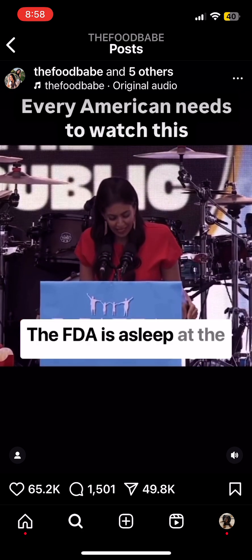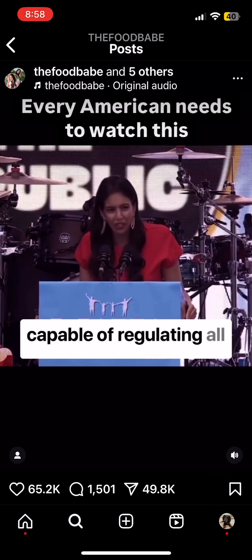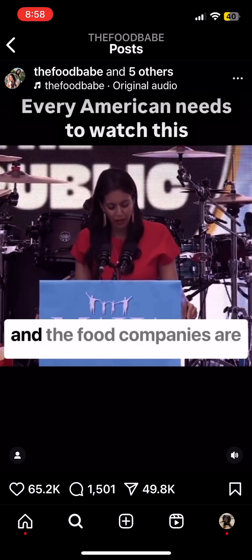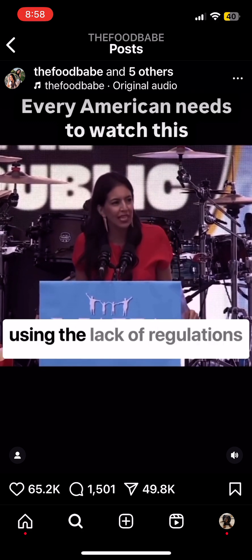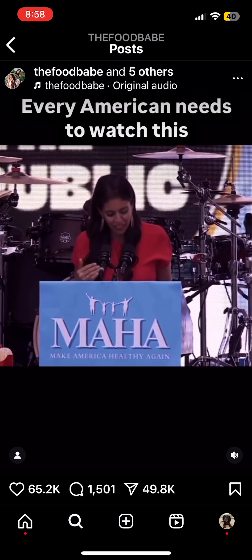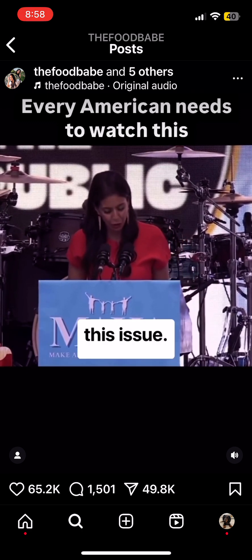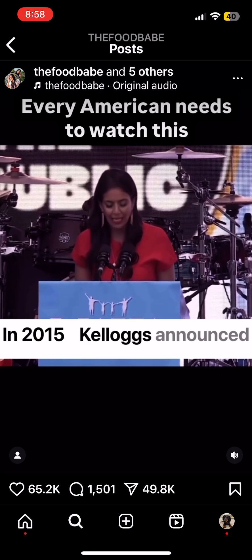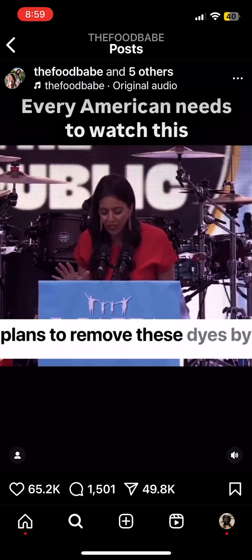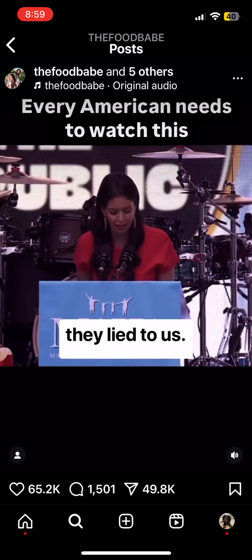The FDA is asleep at the wheel. They've admitted they're not capable of regulating all these chemicals in our food, and food companies are using the lack of regulation to their advantage. Right now, I'm petitioning Kellogg's because the government hasn't taken up the issue. In 2015, Kellogg's announced plans to remove these dyes by 2018, but they never did — they lied to us.